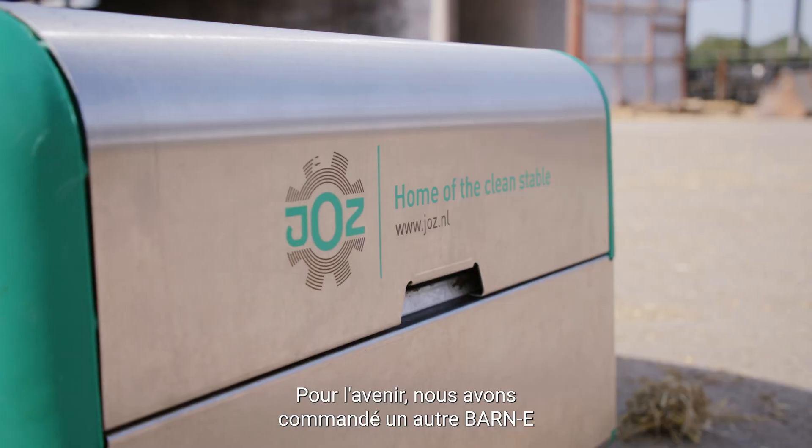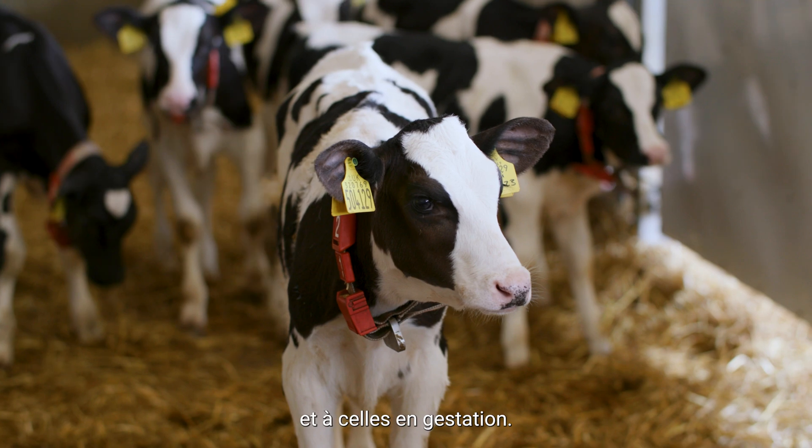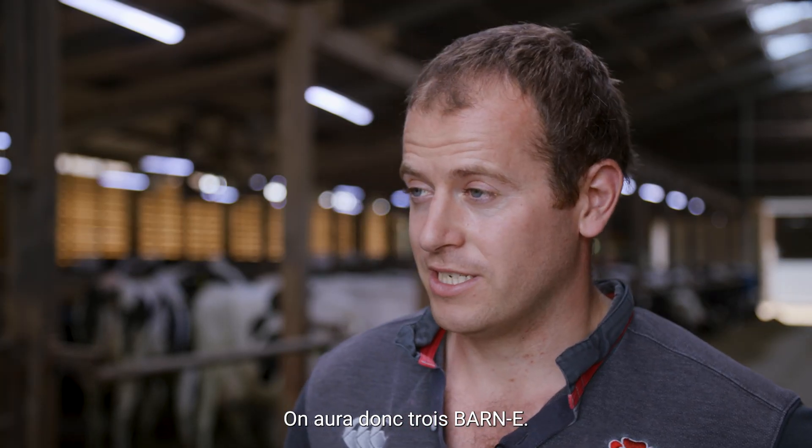Going forward, we've got another Barney ordered to go in our far-off dry cows and in-calf heifers, so that'll take us to three Barneys. Hopefully that's going to improve the overall efficiency of the farm and the environment for the cows that they live in.